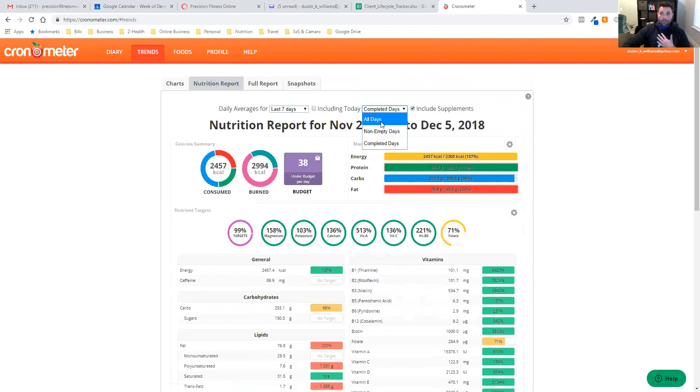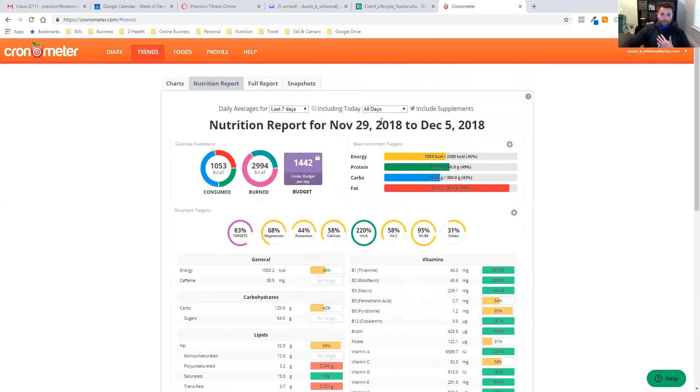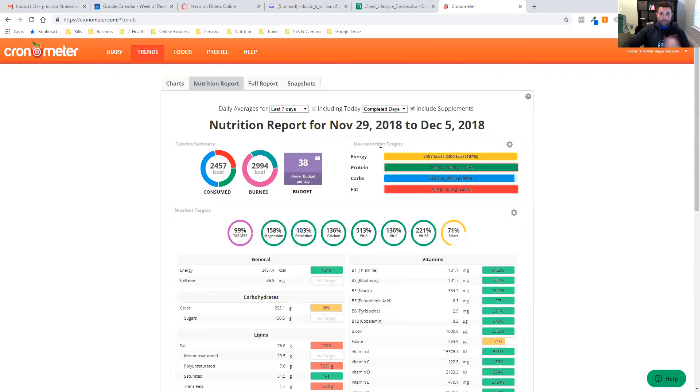If I click 'All Days' — I'll be honest, I do not track seven days a week — it says I'm averaging 1,053 calories a day. I promise you that's not right; it's bringing my average down because I don't track every single day. That's why we mark days as complete. Clicking 'Completed Days' instead, now it says I'm averaging 2,457 calories a day — that sounds more like it.